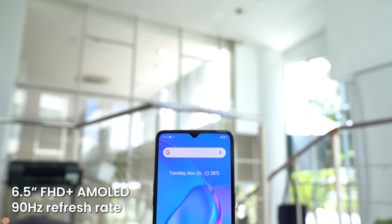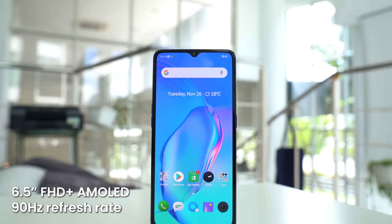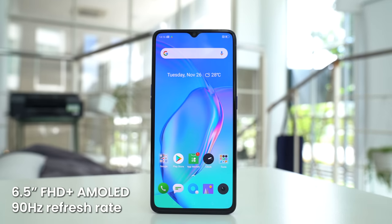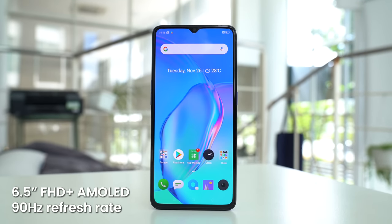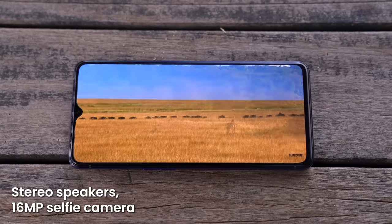Its highlight feature is that 6.5-inch display up front. It's a Full HD Plus AMOLED display with an in-display fingerprint scanner and a 90Hz refresh rate. That's still pretty rare even at the super high-end. Flanking them are a pair of stereo speakers and there's also a 16MP selfie camera in a tiny little notch.